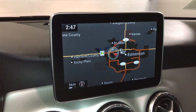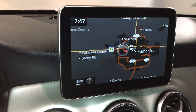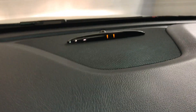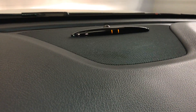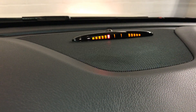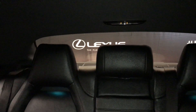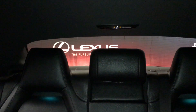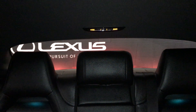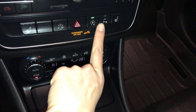Key ignition, your navigation system — in reverse or drive your light bar and audible alert activate. You can turn that on and off if you want, right here.